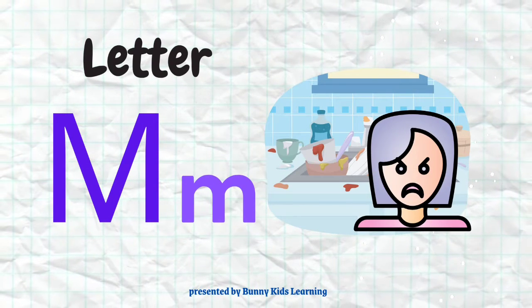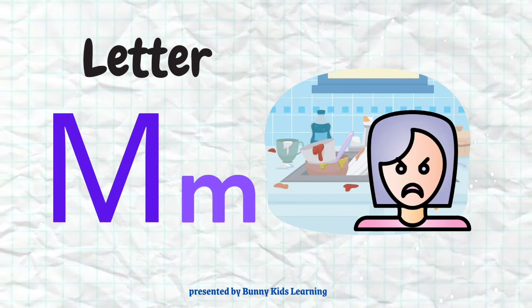Letter M. Presented by Bunny Kiss Learning.